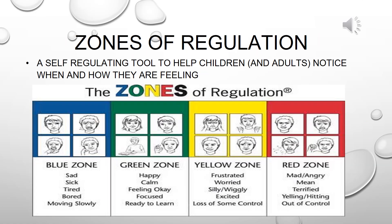A great tool that coincides with coping strategies is Zones of Regulation. Zones of Regulation is a self-regulating tool to help children and adults notice when and how they are feeling. For example, there are four zones: blue, green, yellow, and red.